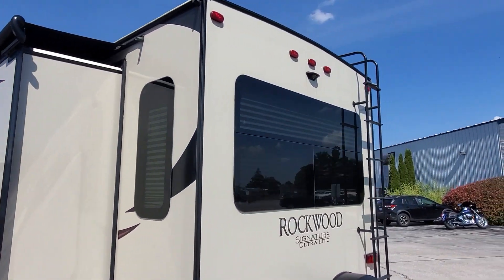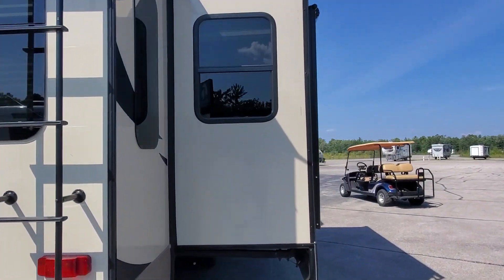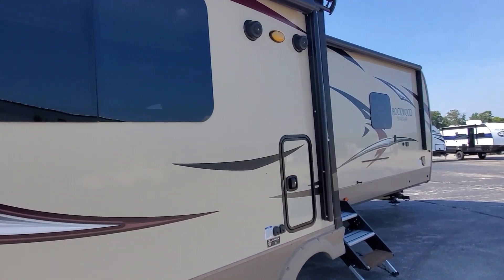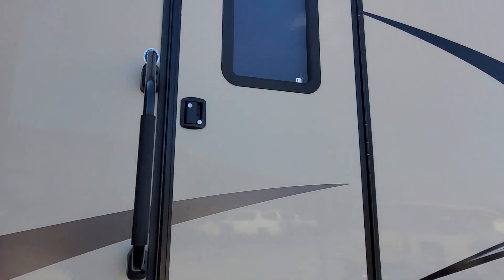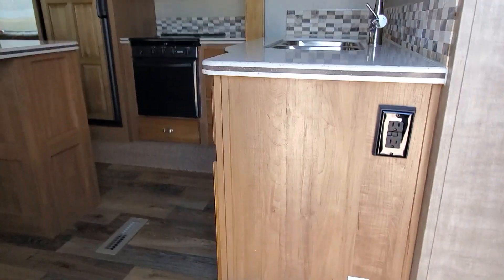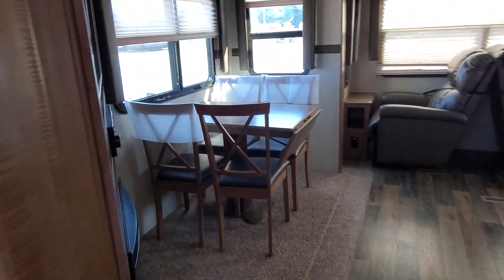It has slide toppers on the slide boxes, frameless windows, a ladder to access the serviceable walkable roof, dual power awnings outside, and the awnings do have the metal caps. Let's take a look inside the three slide-out camper.